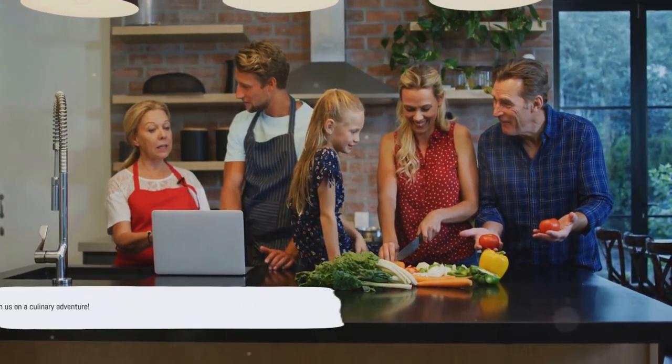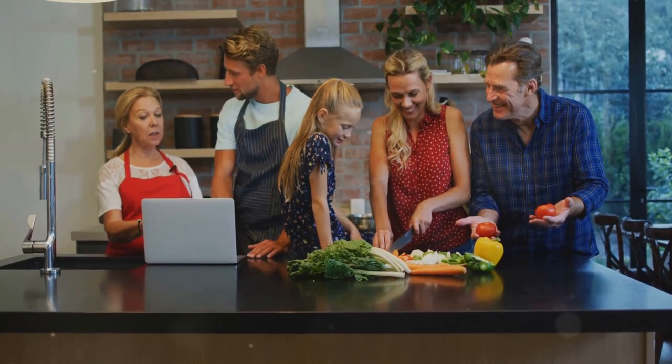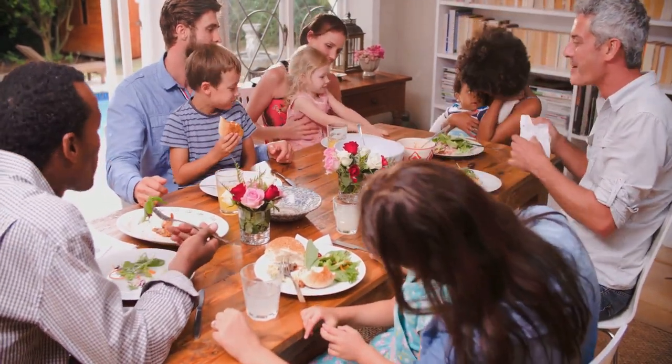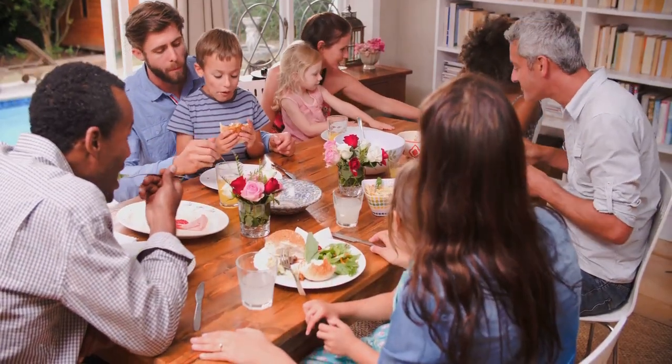So, are you ready to embark on this culinary adventure? Stay tuned as we delve into the world of themed meals and explore exciting breakfast, lunch, and dinner ideas for every occasion. And if you enjoy our content, don't forget to like this video and subscribe to our channel — your support means the world to us.